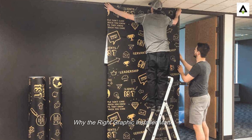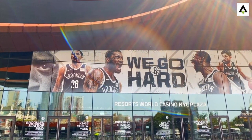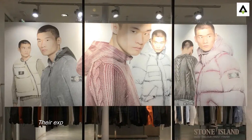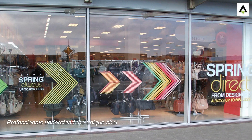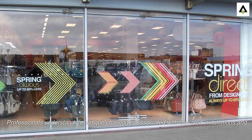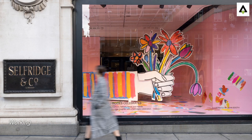Collaborating with a reputable graphic installer becomes indispensable when working at heights. Their expertise guarantees a smooth and safe installation process. Professionals understand the unique challenges associated with elevated installations and have access to proper equipment for the job.